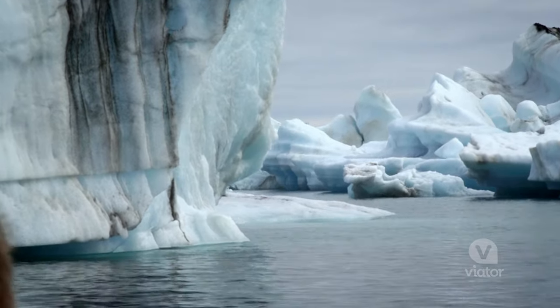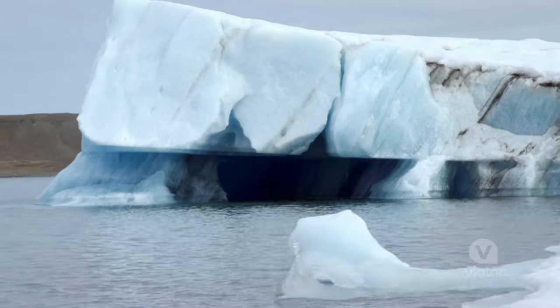What's crazy about these glaciers is that as big as it looks from here, actually 90% of it is underwater.